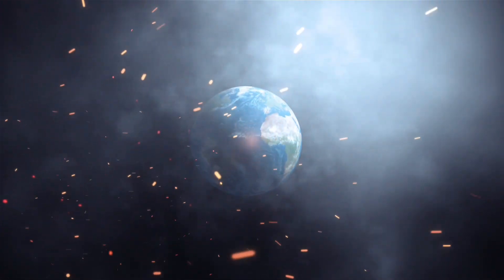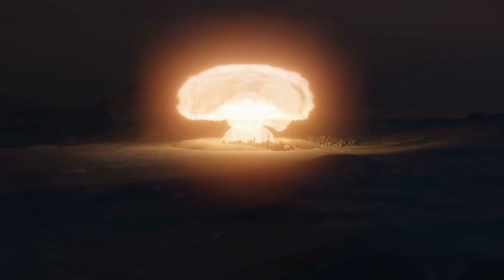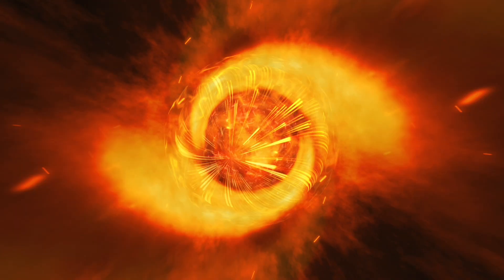What happens if a nuclear bomb falls next to you? Theoretical knowledge makes it possible to influence the impact force on a person and the likelihood of survival.